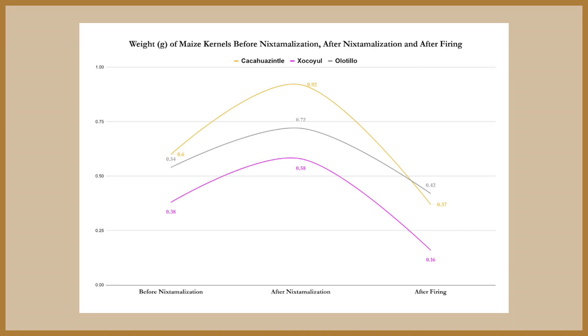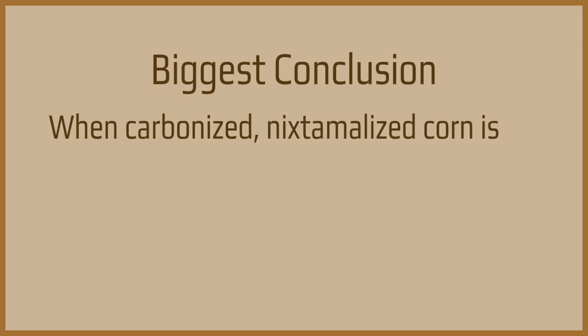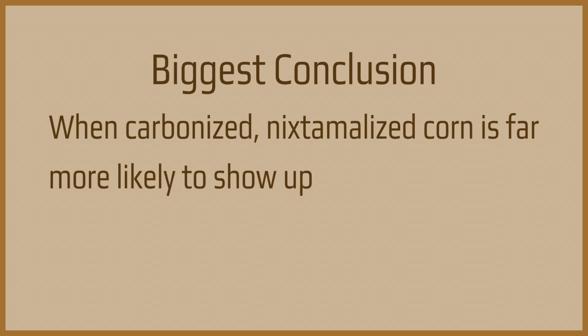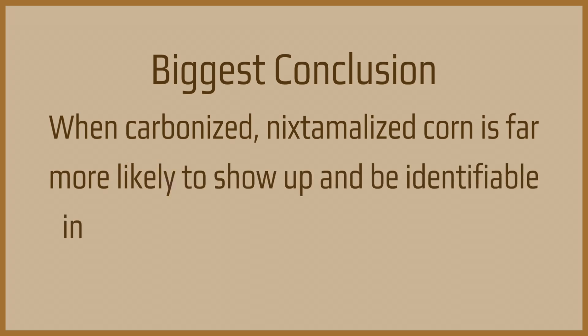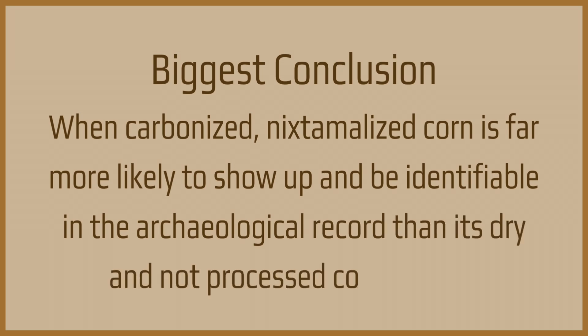First things first, all of the corns we selected behaved differently because, well, obviously, they're all different. Our biggest conclusion, however, is that we can say the most well-preserved corn in the archaeological record is very likely going to be nixtamalized corn. The corn we processed fared far better once carbonized than the dry corn did — if we think back to our mutant hunk of carbonized corn. We think it might have to do with the amount of starch in each of the corns and how the starch affected nixtamalization.